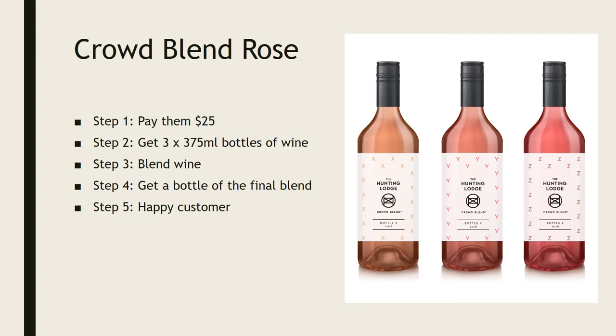They make that blend up, put a special unique label on it, and pick a name from one of the entrants. Everyone who participates gets their name on the back of the bottle, which is quite cool. I think they've limited it to 500 people, which is substantial, but still reasonably exclusive for the price you're paying.